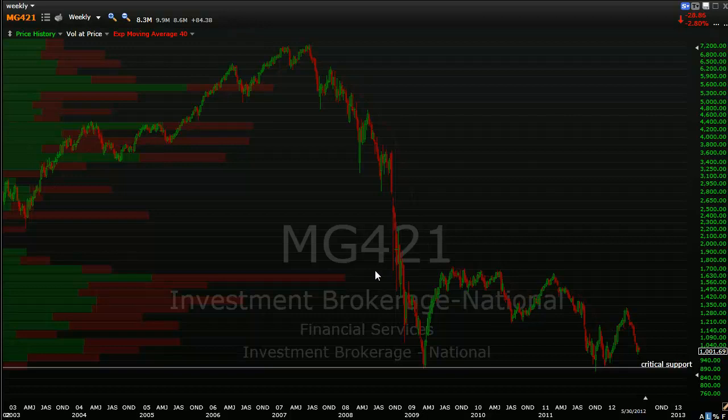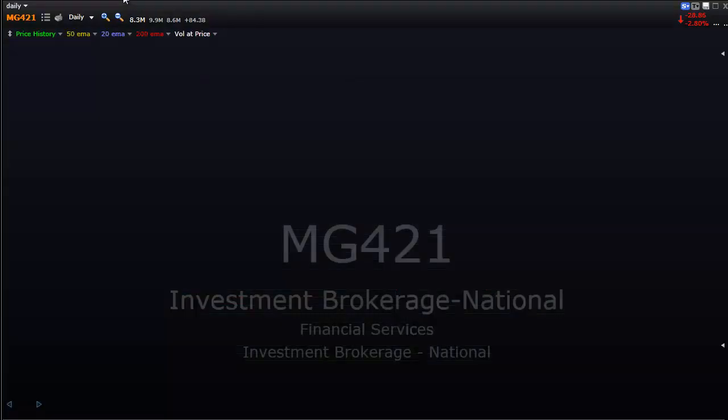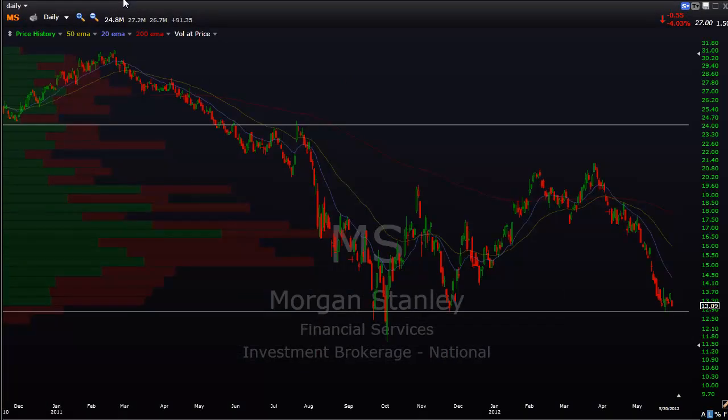So something to keep an eye on. Now I wanted to drill down to the individual components. Let's start with some of the names we all know well. There's a good chance somebody listening to this right now has money in one or more of these. This is Morgan Stanley on a daily chart. I'm a big fan of the volume at price histogram - it shows where all the trades have occurred. If we break below this line I've added here, that pretty much puts this stock at an all-time low, at least on this frame.